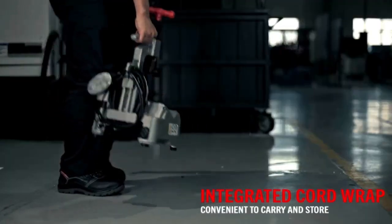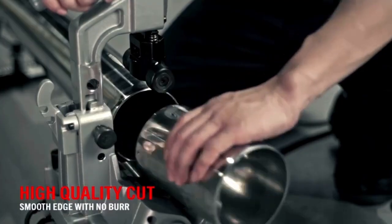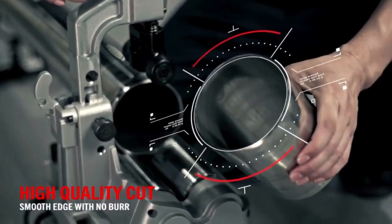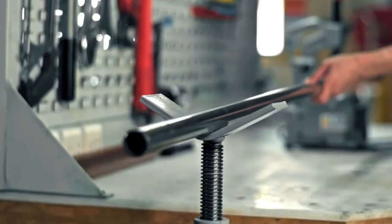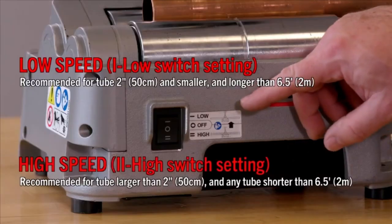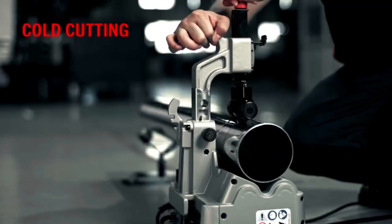With its robust construction, the PTC 400 is built to withstand the demands of heavy use, ensuring long-lasting performance even in challenging environments. Its cutting mechanism delivers clean and precise cuts, while the beveling feature creates smooth edges for secure fittings, reducing the risk of leaks.